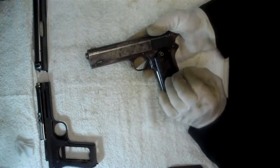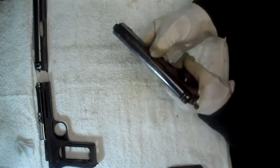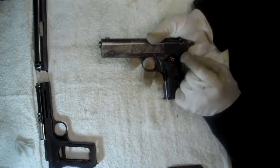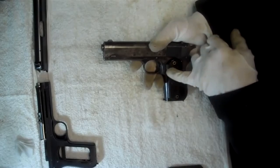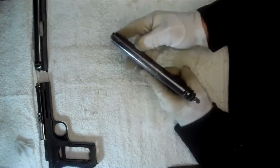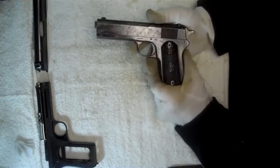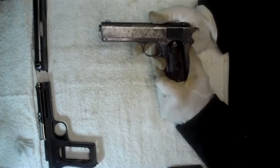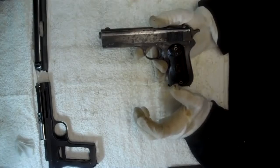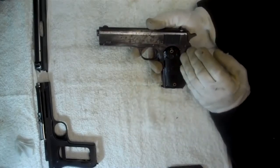This one happens to have British military proofs on it, which means that it was accepted into the British military, and it also has the release mark. So my previous video stated that none went into the military — well, here is an example of one that did, or I should say that none were purchased under military contract. They did find their way in through secondary markets, but here is an example.